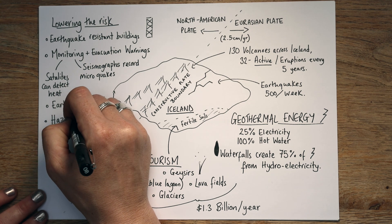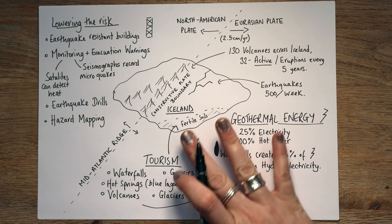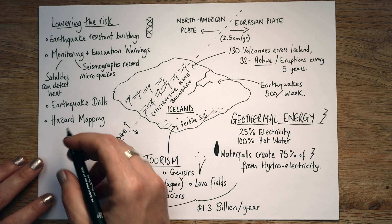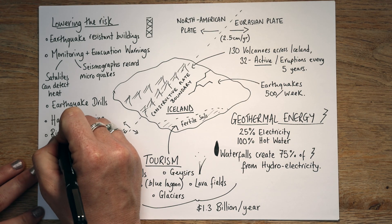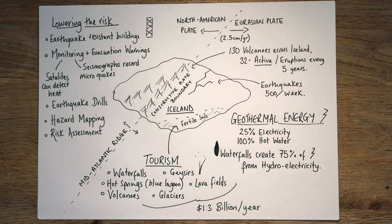Then they do something called hazard mapping. This is where you take a map of Iceland and look at all the different risks — you colour code it to work out which are the most dangerous areas. And then with that, you put in place something called a risk assessment. If you are living, working, or going to school in an area that's red, for example, then you are more prepared and more informed than areas that might be green. So, nice and short and sweet — that is Iceland and what's happening there in terms of tectonic activity, why people are choosing to live there, and how they can lower the risk.